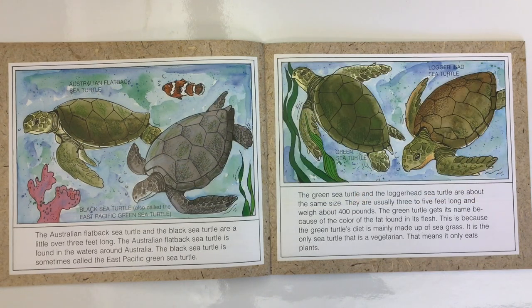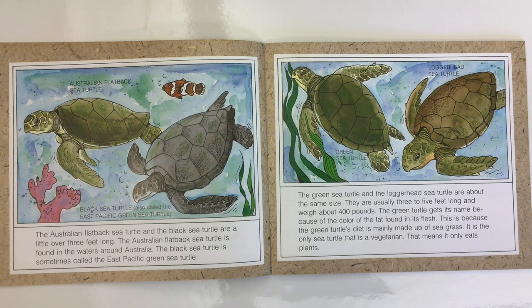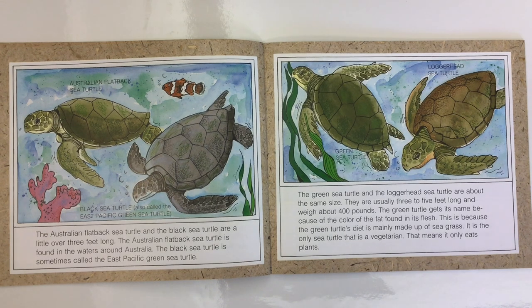The Australian Flatback Sea Turtle and the Black Sea Turtle are a little over three feet long. The Australian Flatback Sea Turtle is found in the waters around Australia. The Black Sea Turtle is sometimes called the East Pacific Green Sea Turtle. The Green Sea Turtle gets its name because of the colour of the fat found in its flesh, because its diet is mainly sea grass. It is the only sea turtle that is a vegetarian — that means it only eats plants.